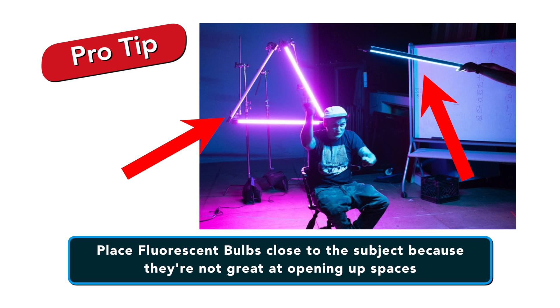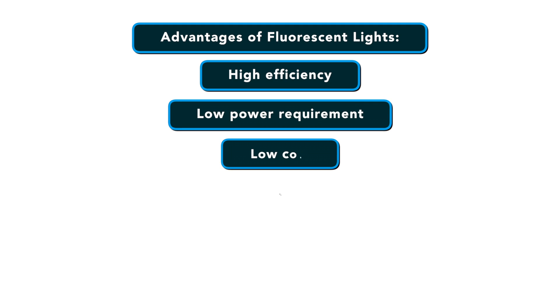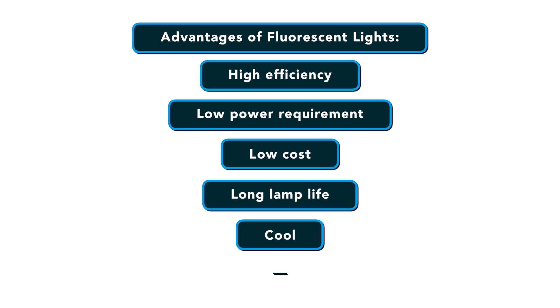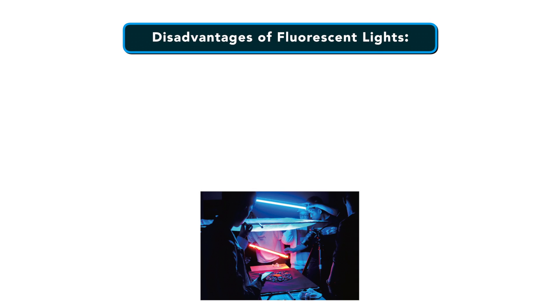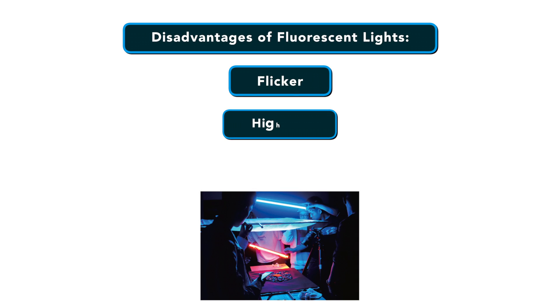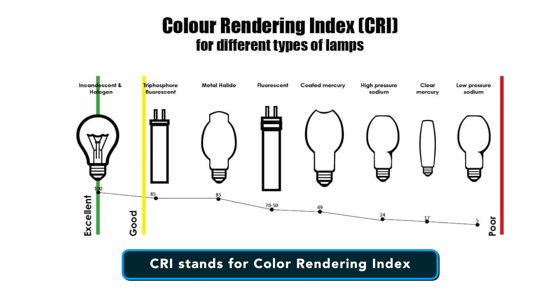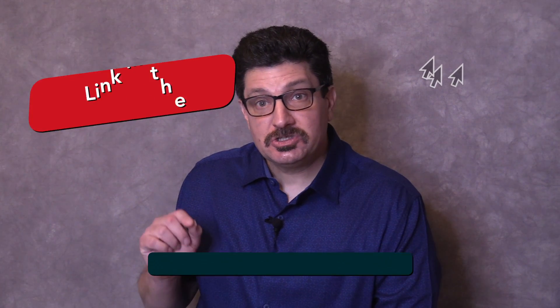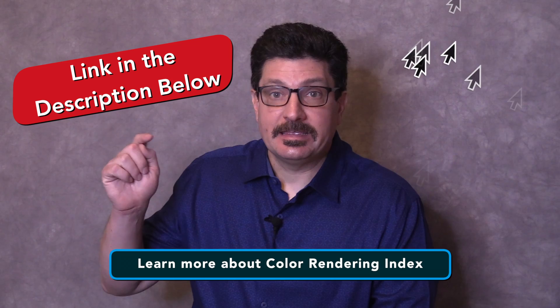You want to get fluorescent bulbs close to the subject because they're not great at opening up spaces. Fluorescent lighting is used to light interiors and is more compact than tungsten or HMI lighting. Advantages include high efficiency, low power requirements, low cost, long lamp life, relatively cool to the touch, capable of soft even lighting over a large area, and they're lightweight. Disadvantages include flickering, and domestic tubes have a low CRI and poor color rendition. CRI stands for color rendering index — I've done a video on that subject and I'll link to it in the description below.